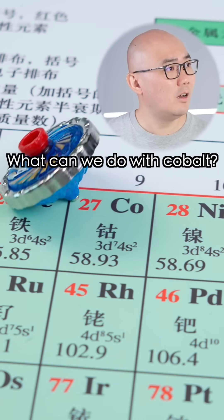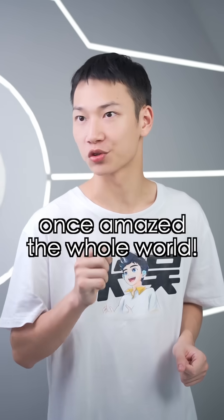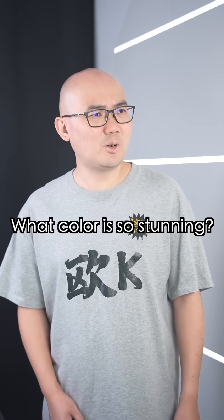Cobalt! What can we do with Cobalt? Cobalt can create various beautiful colors, one of which has amazed the whole world. What color is so stunning?